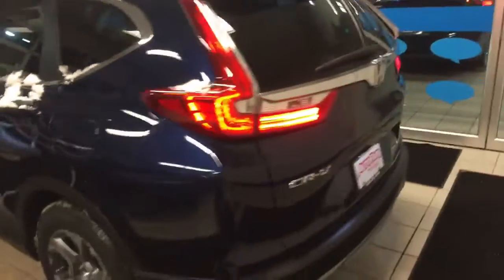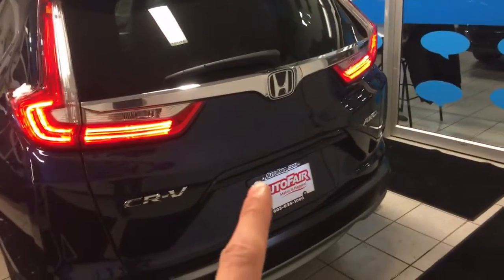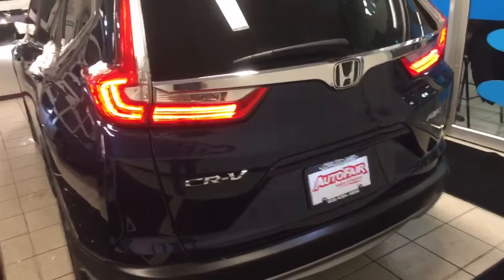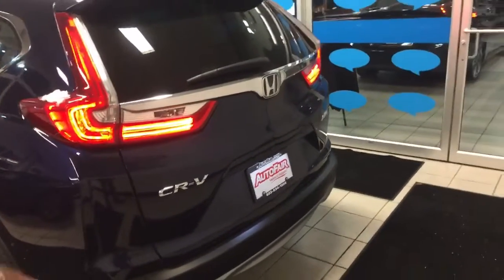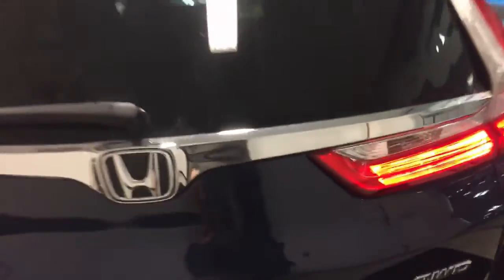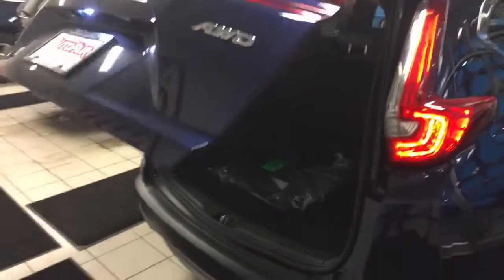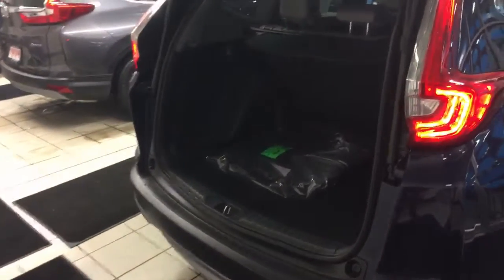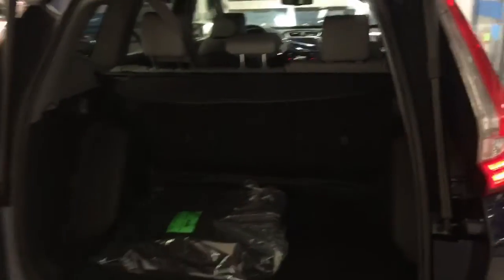Coming around to the back: LED taillights, a backup camera, and also a cross-traffic monitor, so the car will alert you as you're backing out if there is something crossing your path. Power liftgate — I just press the button and the liftgate goes up; you can also open it from the inside or from the key fob. Plenty of room in the back for storage, and you can put the seats down to make a flat floor.